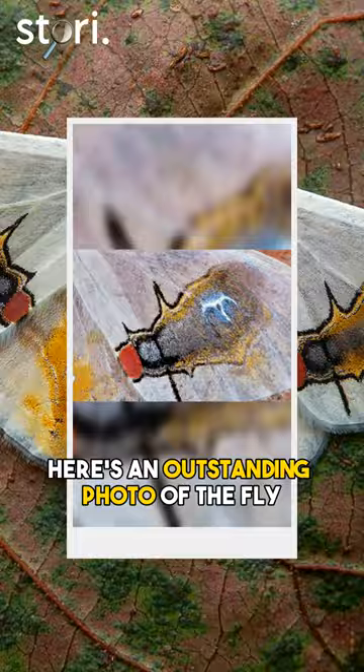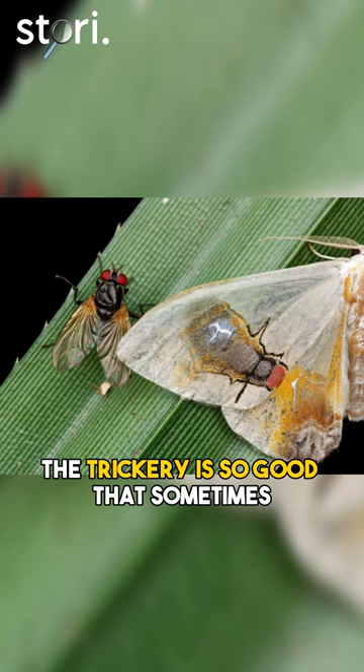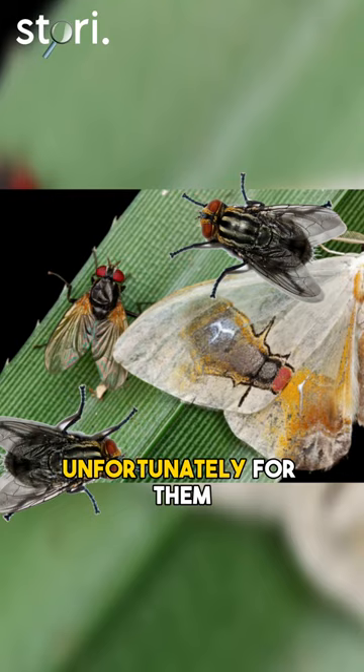Here's an outstanding photo of the fly detail on the moth's wing. The trickery is so good that sometimes even real flies are attracted to the false images — unfortunately for them, they don't get the kind of reaction they were hoping for.